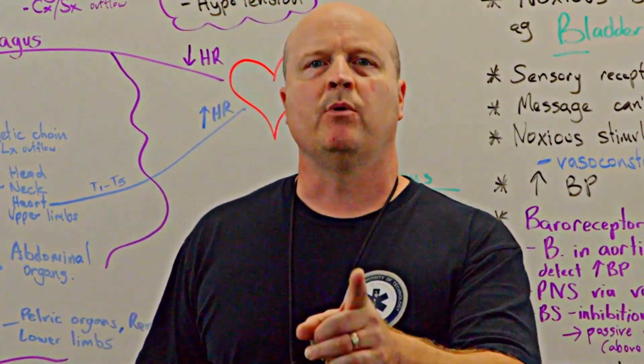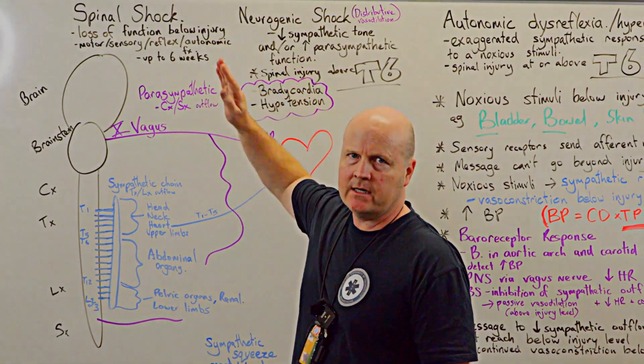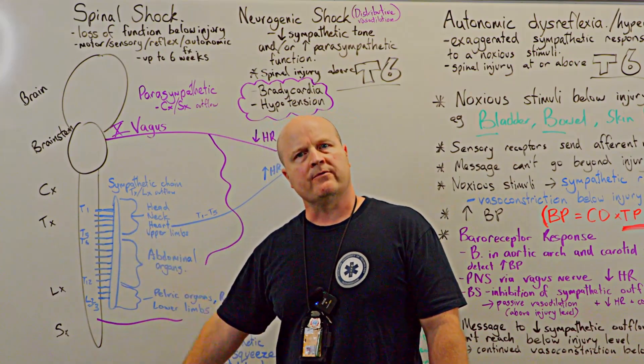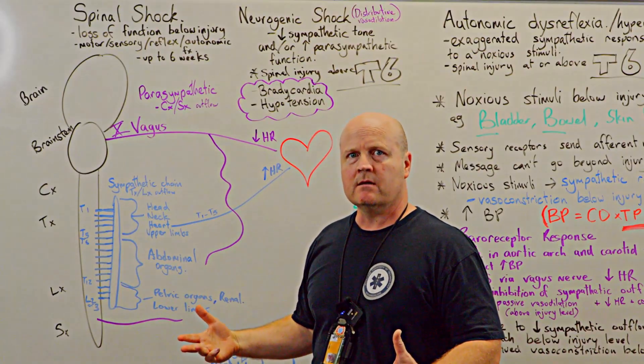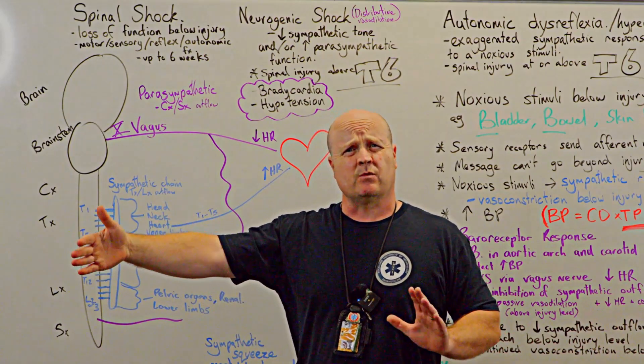Why is this important? If we have a spinal cord injury, wherever that injury is, below that we're going to knock out all the function in the short term, and that's called spinal shock. So spinal shock is a loss of function below the injury, and this includes our motor control, sensory, reflexes and autonomic nervous system. Some of this can be temporary — spinal shock lasts up to about six weeks generally.